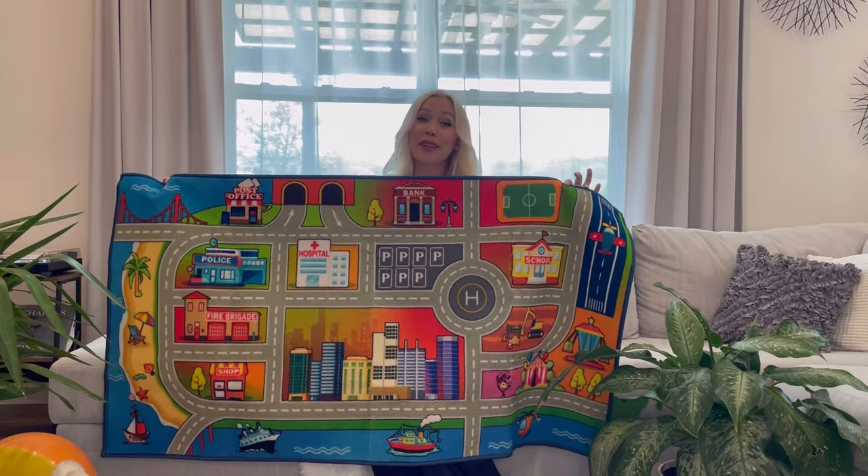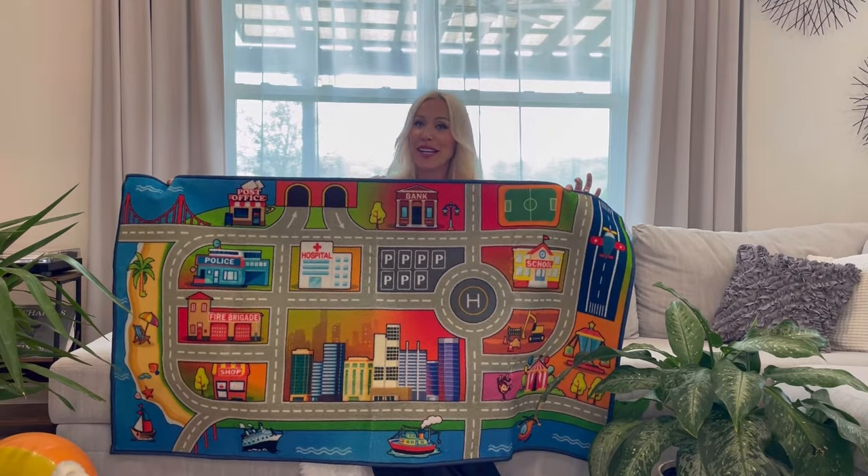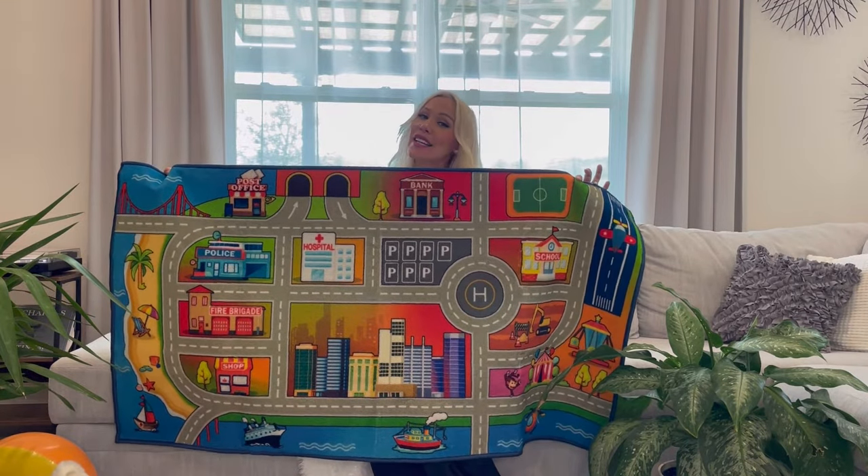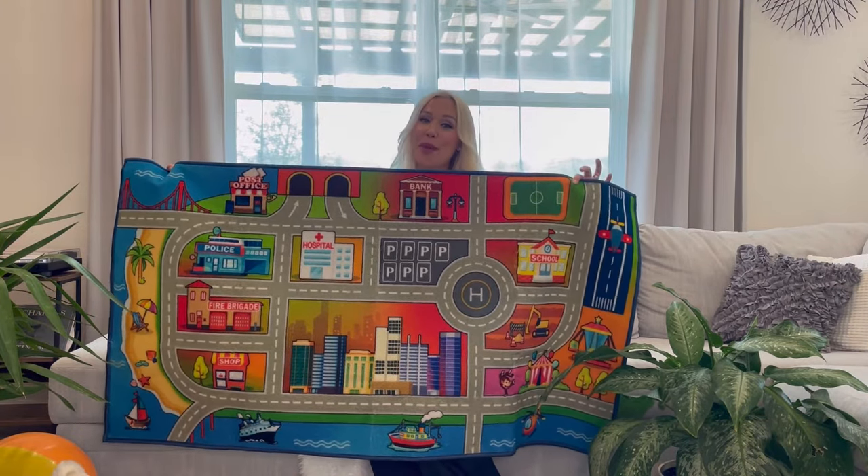Hello shoppers! I have a great product over here I would like to share with you. It's a kids rug playmat from Boom Jackson store and I received it for evaluation purposes. This is my personal opinion.